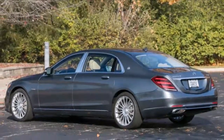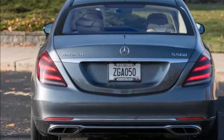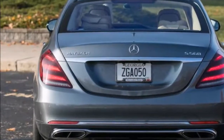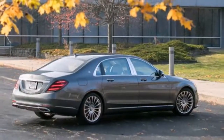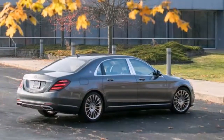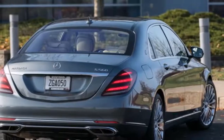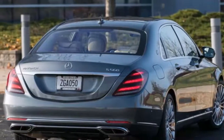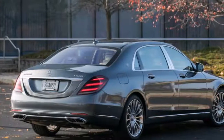Like its lesser S-Class brethren, the Maybach has undergone an extensive refresh for 2018. All S-Class sedans receive new fascias along with LED headlights and tail lamps that better align the car's looks with those of newer Mercedes products. On the Maybach, fresh details include a small Maybach badge housed within the redesigned grille and a Maybach-specific front bumper that includes chrome-outlined lower air intakes.